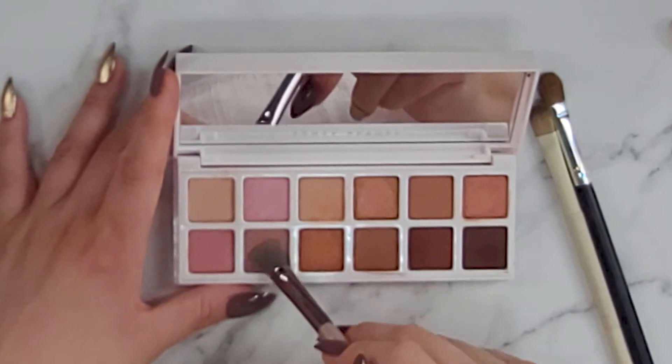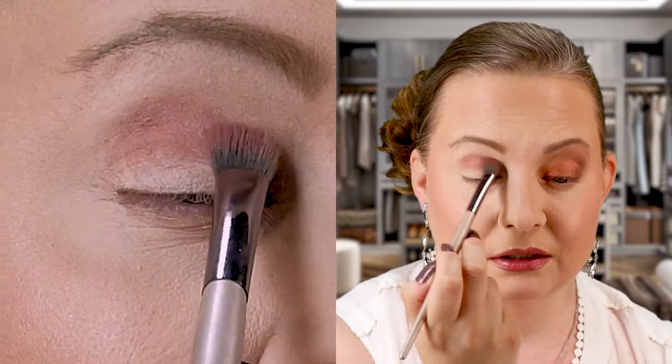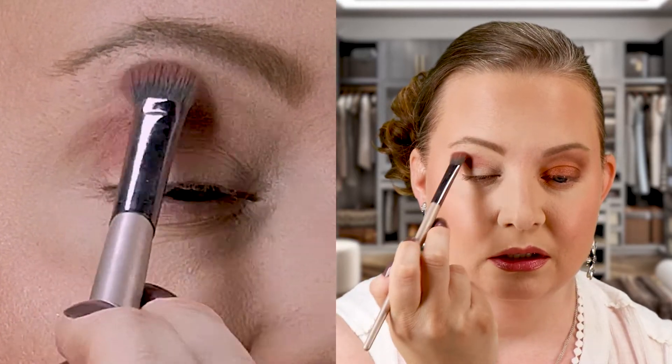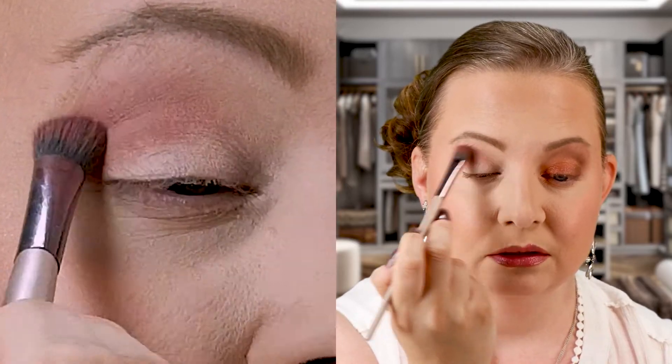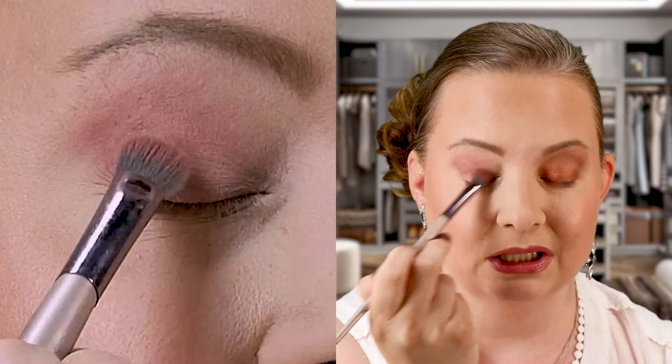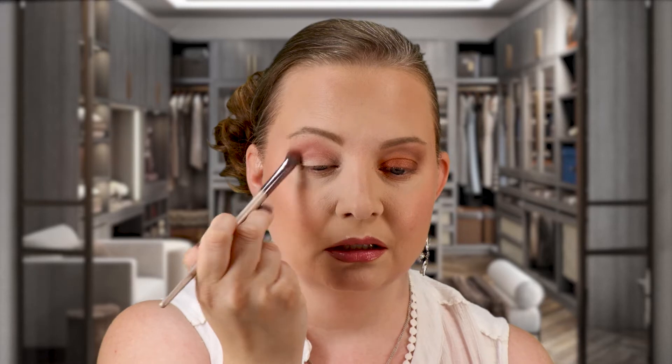Moving on to the other eye! I'm taking a clean fluffy blending brush and going in with this lovely mauve color as my transition shade. That's really pretty — again no fallout, super nice, blends out evenly. This is stunning and the color story is just so pretty.